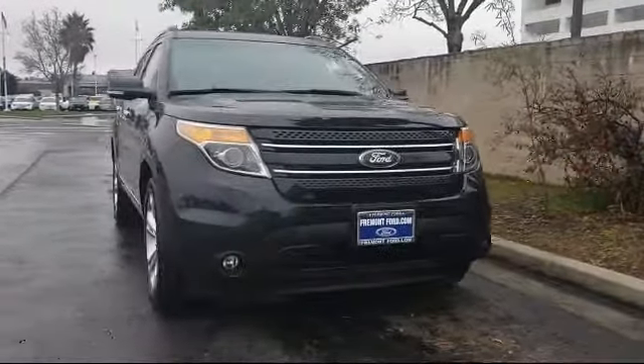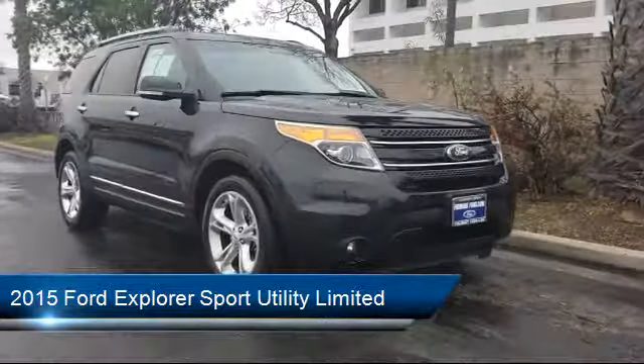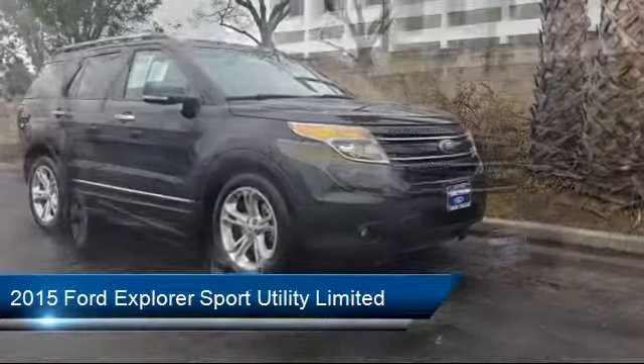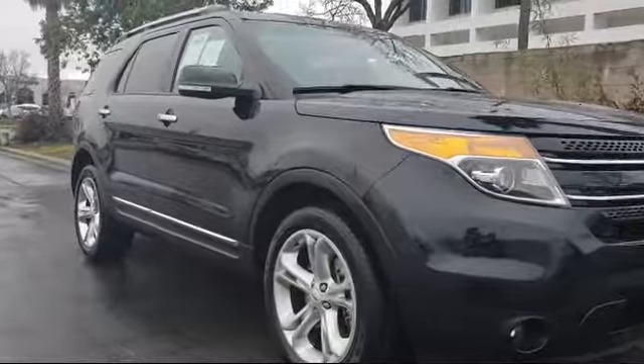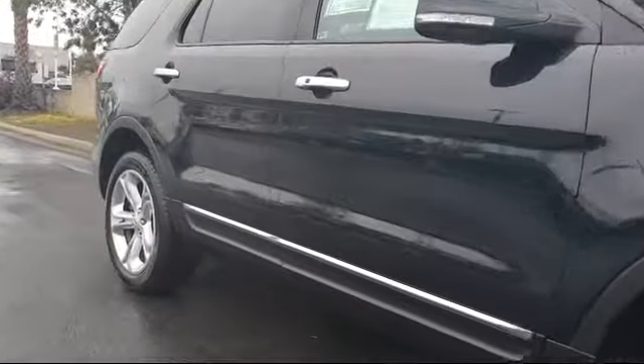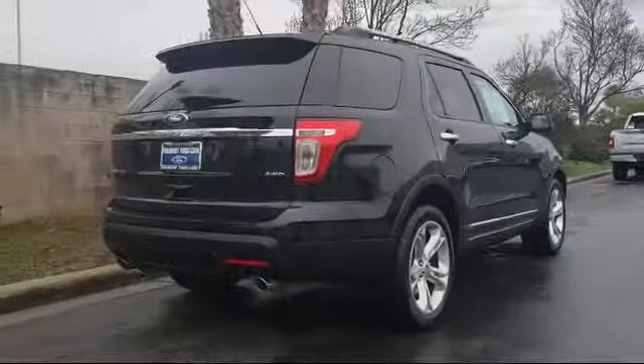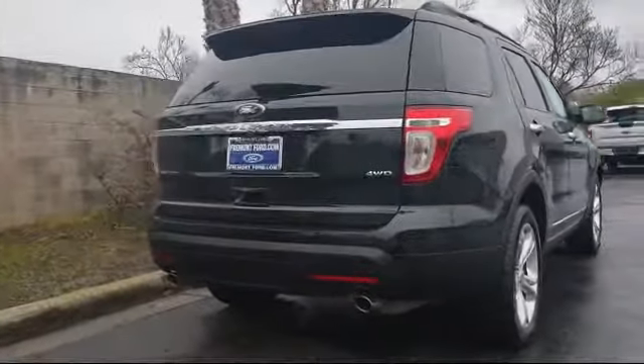It comes equipped with roof rack, Bluetooth smartphone integration, rear spoiler, third row seating, tire pressure monitoring system, keyless entry, parking sensors, heated front seats, rear view camera, leather seating, and has less than 90,000 miles on the odometer.